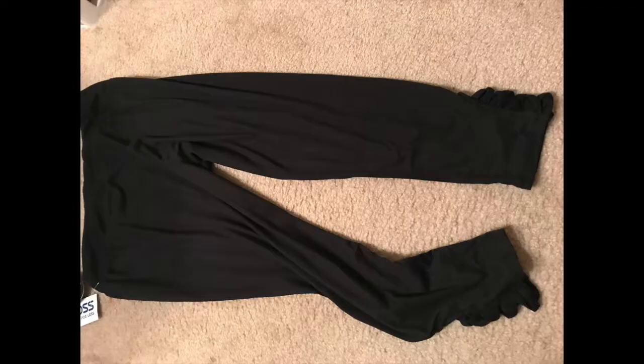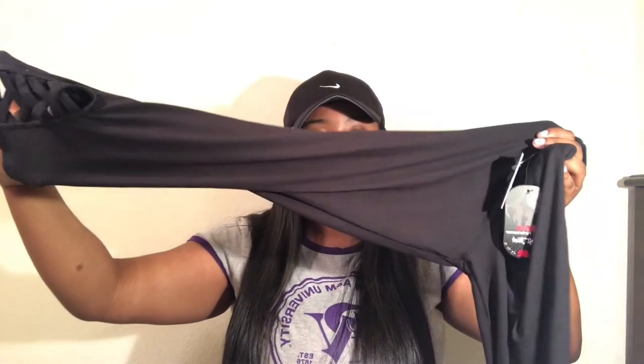Next I got this black Nike shirt from Ross. I like plain shirts and of course it's black — this was $10.99. Then I got these black Nike slides, which were $19.98 at Bells. I also got these simple plain black workout pants from Ross — at the bottom they have a little detail, and they were only $5.99.